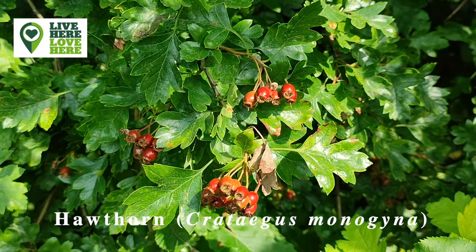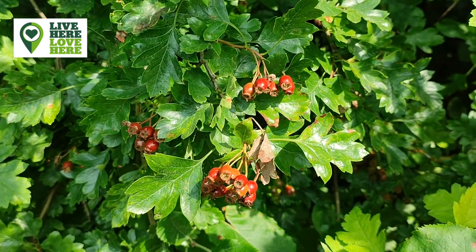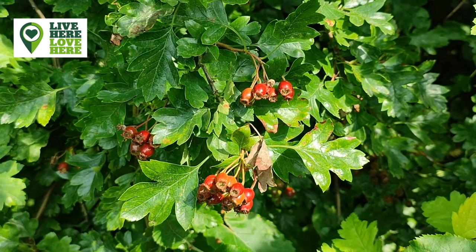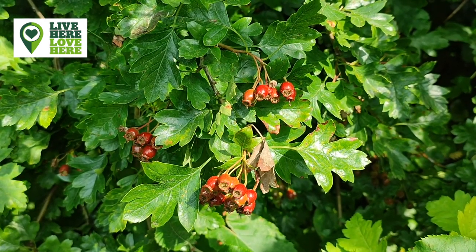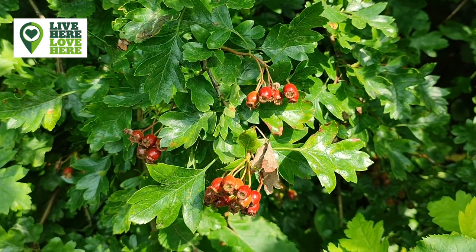Hawthorn is a common hedge species, recognisable here by its distinctive leaves and characteristic red fruits known as hawes. Hawthorn can support over 300 insect species, as well as small mammals and birds.